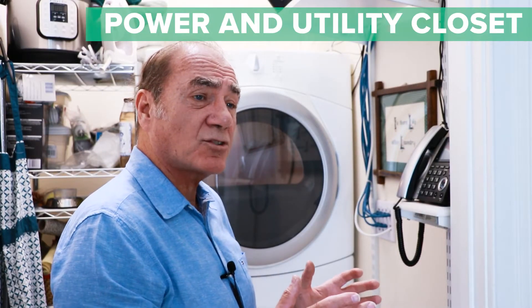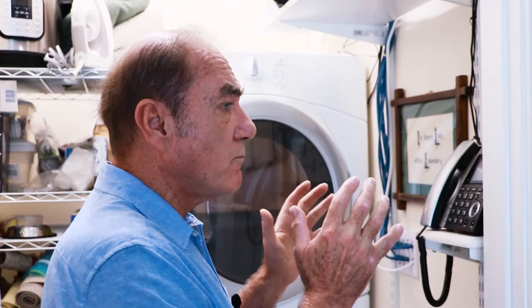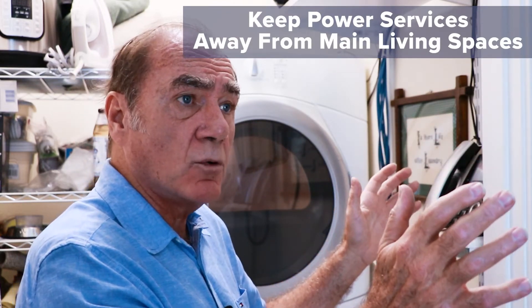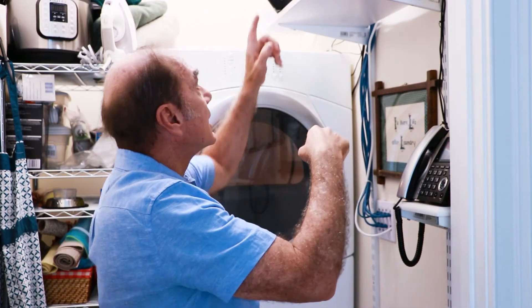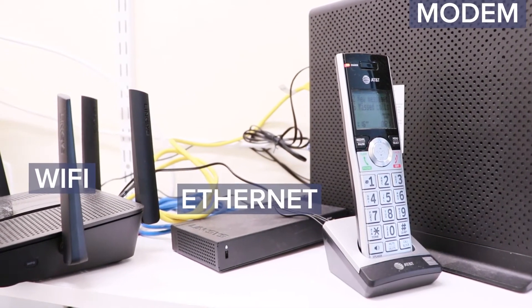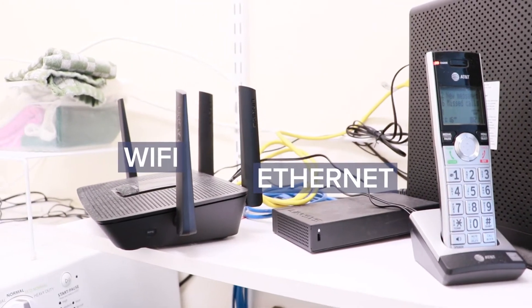So this part of the house, I actually terminated all outside services. I brought everything to this part of the house because it's away from all the other main sections of the home. Cable service that comes in, comes into this part of the house. I terminate all of it up here. I actually then put a router inside the system and I provide ethernet service throughout the entire house so I can avoid all the Wi-Fi in the house.